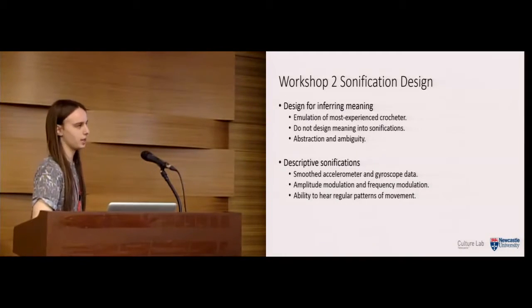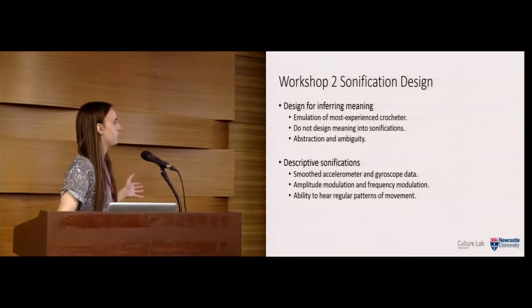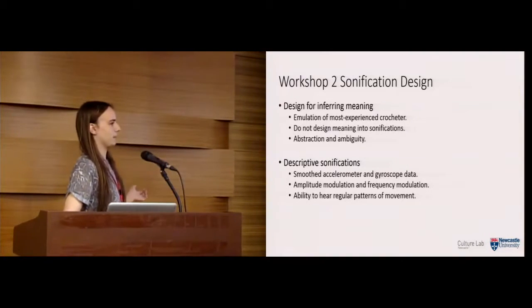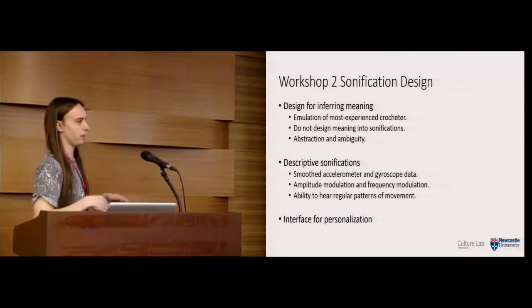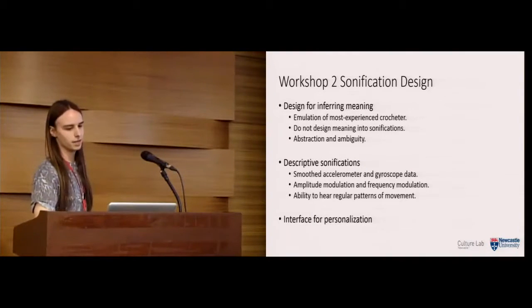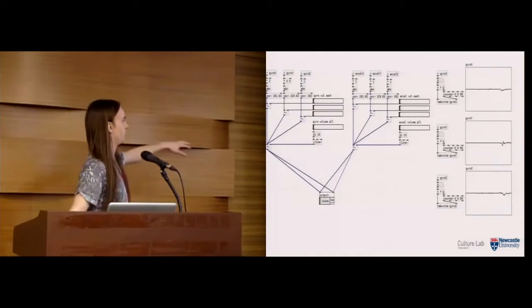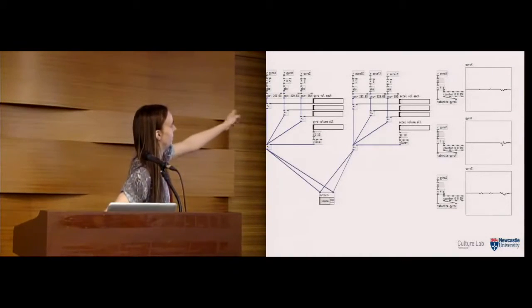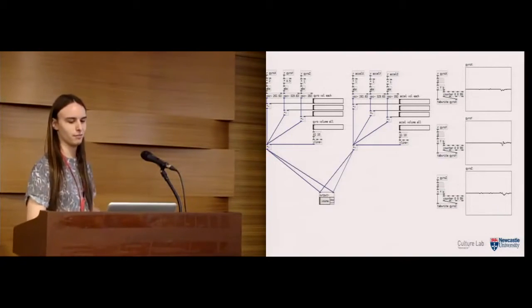We called these 'descriptive sonifications,' designed very differently. We mainly smoothed the accelerometer and gyroscope data, which fed into amplitude modulation and frequency modulation sonifications. The first thing we realized was that it was very easy to hear regular patterns of movement — to hear the stitches. For the second workshop, we also created a simple interface — a PD patch — so participants could try personalizing the sonifications by moving sliders to change how much each property contributed to the sound.